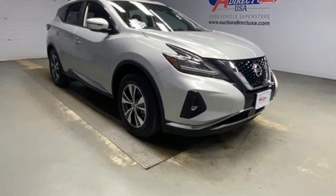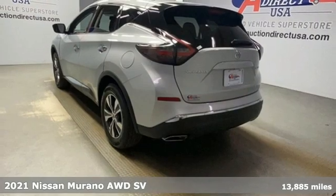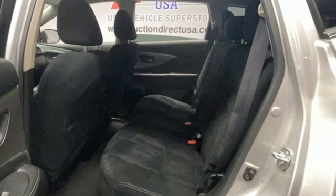It's a 2021 Nissan Murano. The design looks as if it was shaped by the wind, and that philosophy continues inside, where driving is a breeze and so much fun you'll howl.